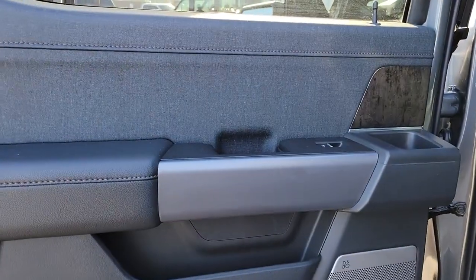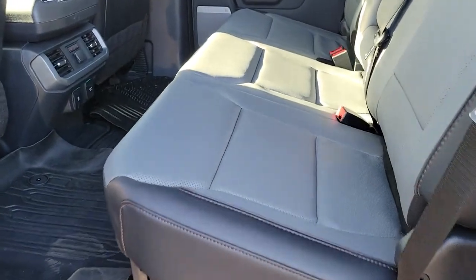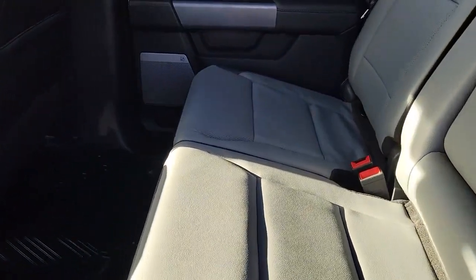Don't miss the opportunity to get into this F-150, the pickup that's at the head of its class. Our team will give you an outstanding test drive experience. Stop in today. Let's get started.